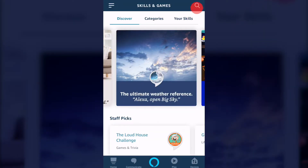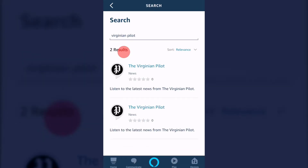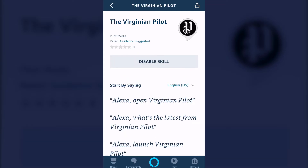Next, tap the Search icon in the upper right-hand corner and start typing Virginian Pilot. Tap the matching result, then tap the Enable to Use button. After a few moments, the skill is enabled and you can close the Alexa app.